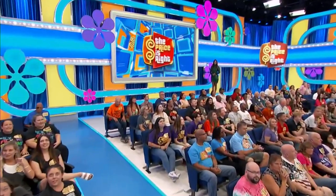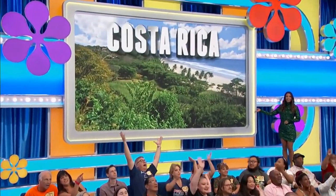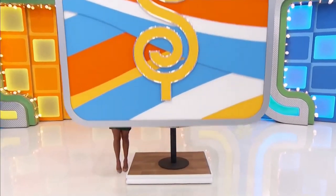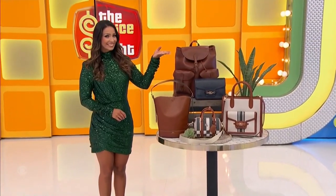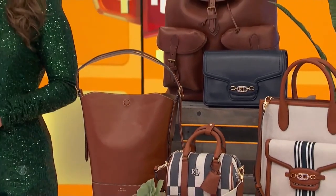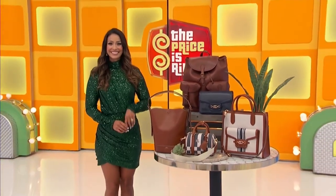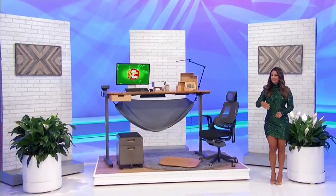It's an unforgettable getaway to beautiful Costa Rica — you and a guest will fly. Next up, it's designer bags. This collection of leather and canvas bags by Ralph Lauren features a leather bucket bag, a leather backpack, a canvas tote bag, a leather trim canvas satchel, and a leather shoulder bag.